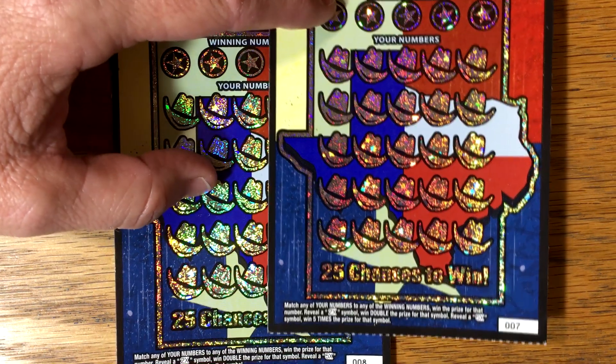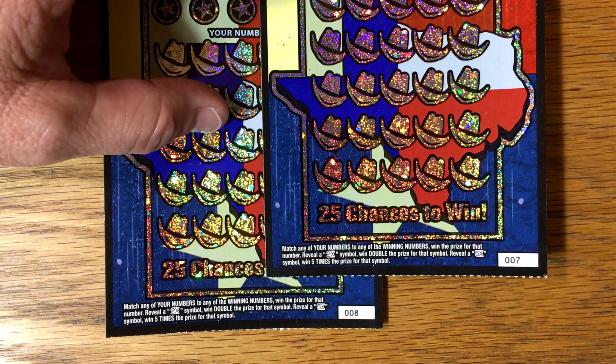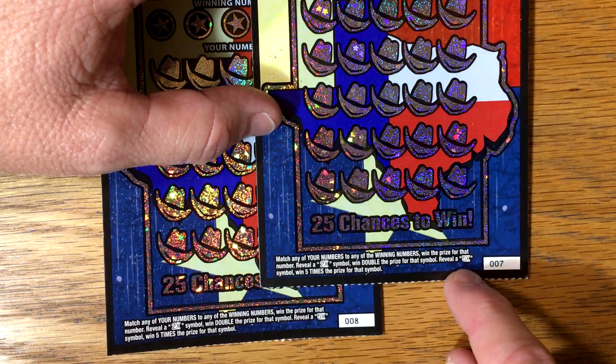It's a pretty much average run-of-the-mill ticket as far as stats go for a $5 ticket. Odds of winning $50 are 1 in 106, and odds of winning $500 are 1 in 66 or 67, which is pretty much average across the board for a $5 ticket. It's a match and win, and the only symbol possibilities are a 2x and a 5x.